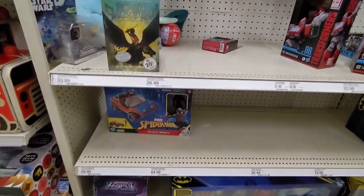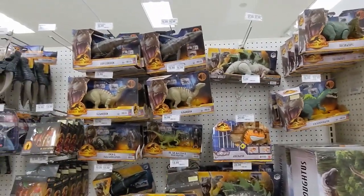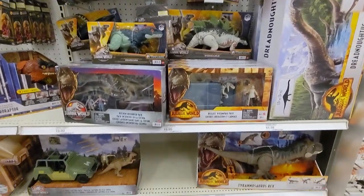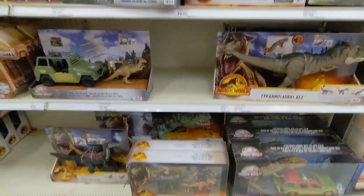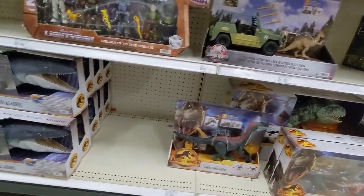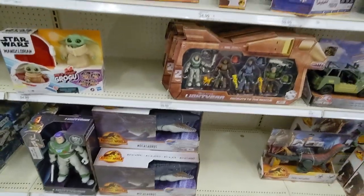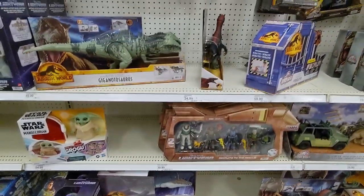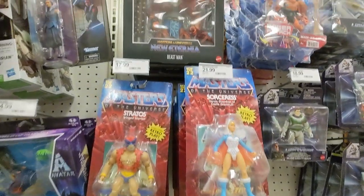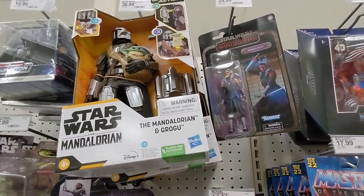Some more empty shelves here. Check out Jurassic Park — a little bit down in stock, one empty peg. The bigger ones here. Over into Buzz Lightyear. We have some Masters here. Beastman.